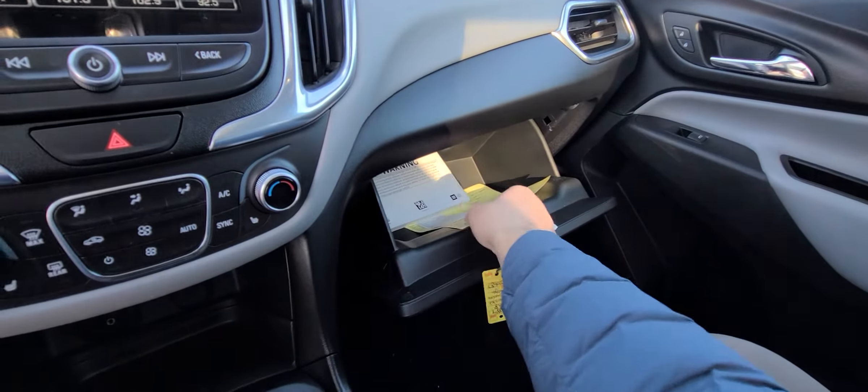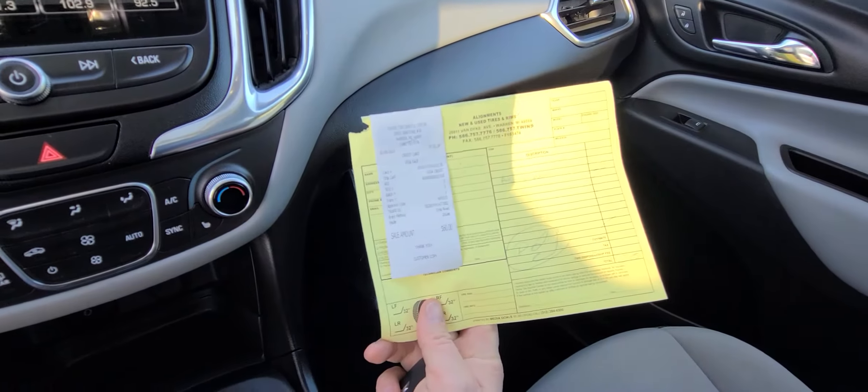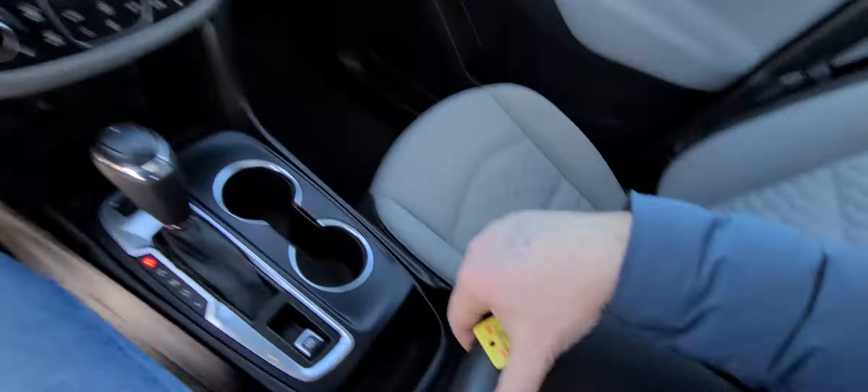The owner's manual is there, along with the receipt for alignment, so you don't have to take my word for it — everything is documented.